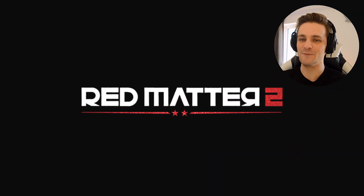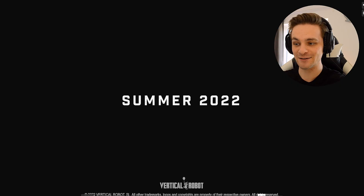Red Matter 2, baby! Summer 2022 — even better. This is coming out soon.